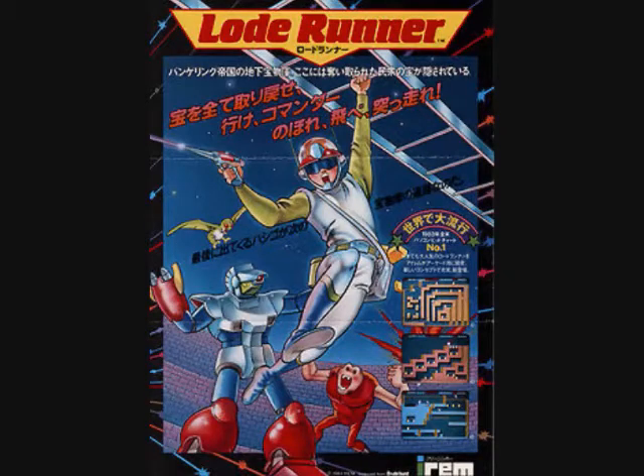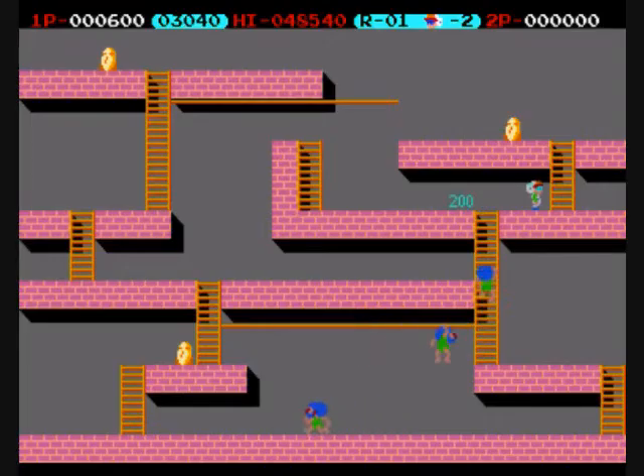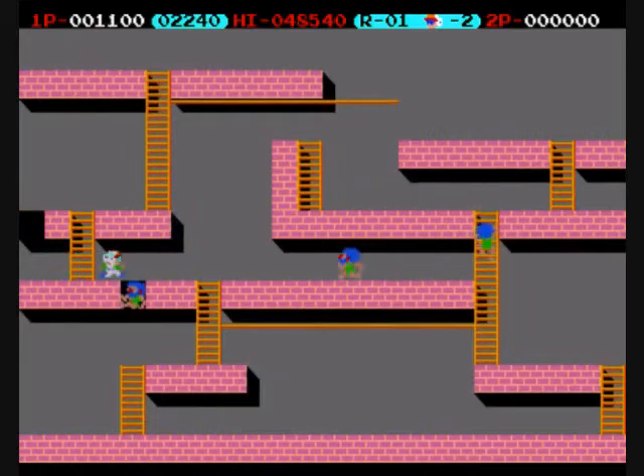In 1983 there were some real classics to be played. Brøderbund came out this year with Lode Runner by Douglas E. Smith. In the game you played a chap who must collect all the gold whilst digging holes to trap the enemy. First released on the Apple II, it was quickly converted to multiple formats, including a version for the arcade in 1984, which we are showing here.